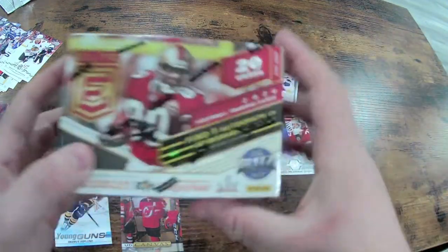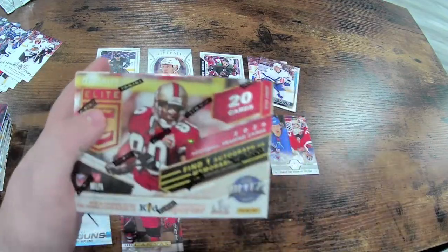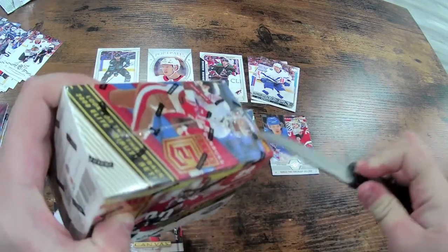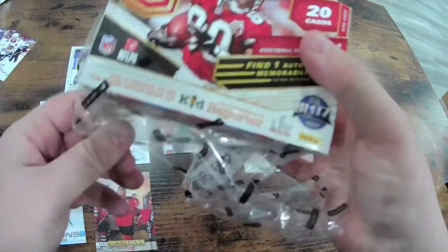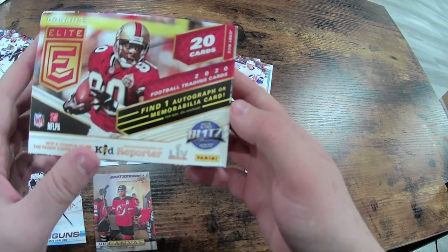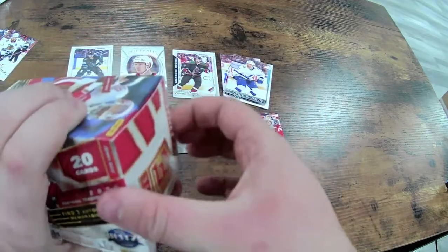And finally — probably the reason why a lot of you came here — this is a Panini Elite football card pack. It says on it: find one autograph or memorabilia card per box on average. So couple things, pretty straightforward. Let's open it up and see what we got.